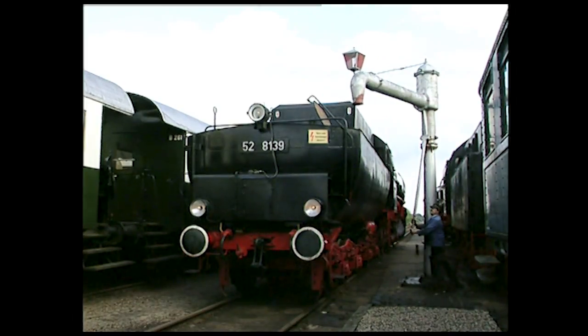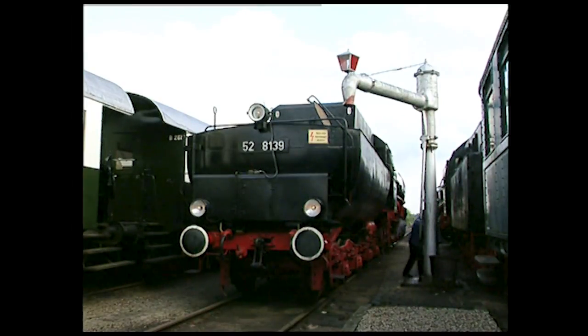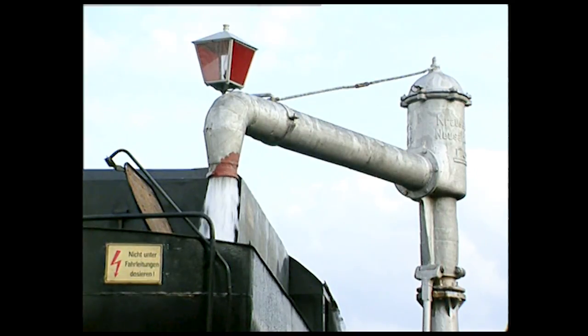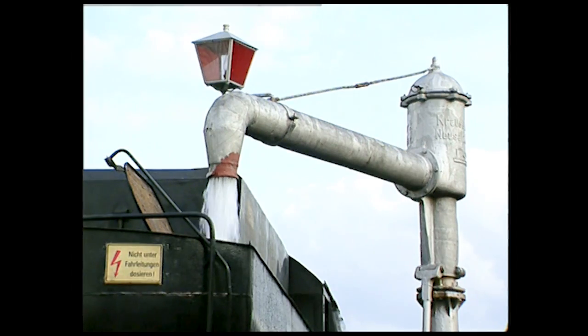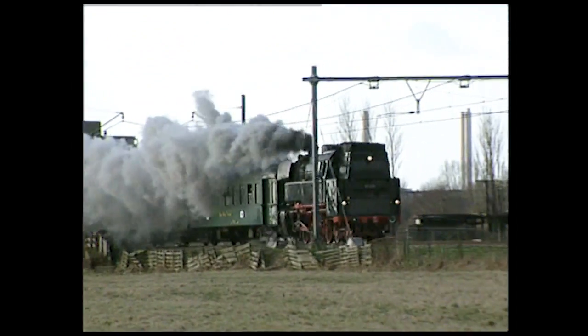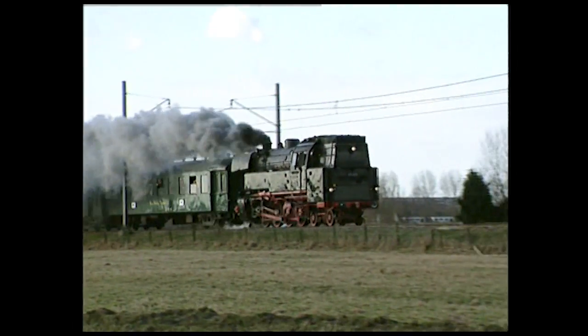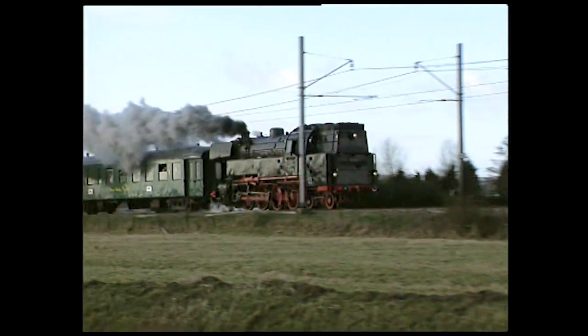Sa capacité importante — 30 mètres cubes d'eau — permet une bonne autonomie. Une machine conçue pour des trajets assez courts peut porter elle-même ses approvisionnements : on dit alors que c'est une locomotive-tender, disposition qui présente l'avantage de pouvoir circuler à la même vitesse dans les deux sens. Cette machine allemande série 66, par exemple, peut rouler à 90 km/h en marche arrière comme en marche avant.